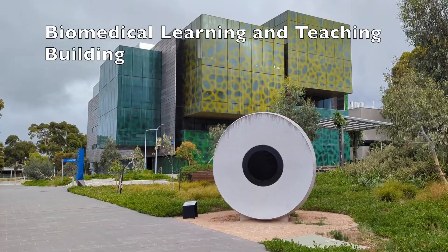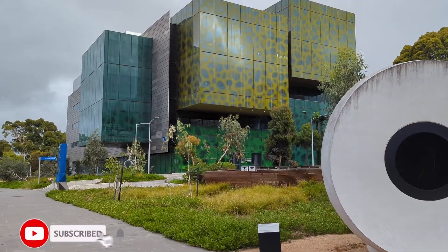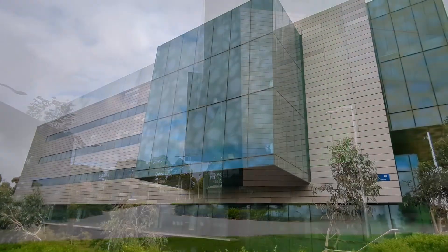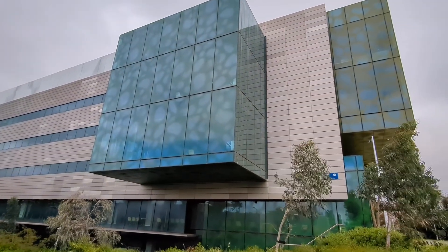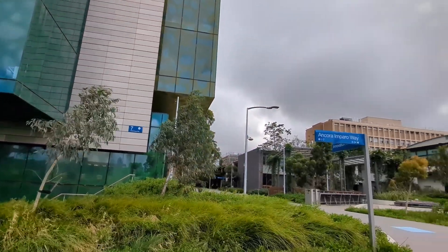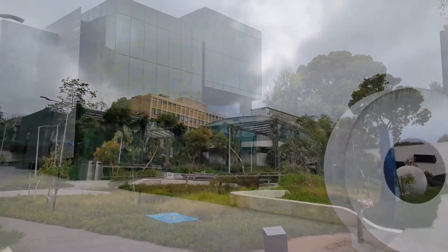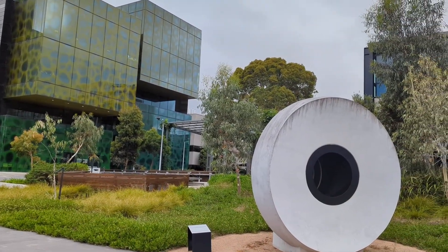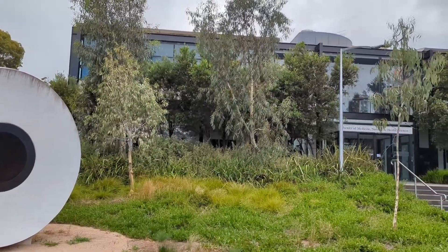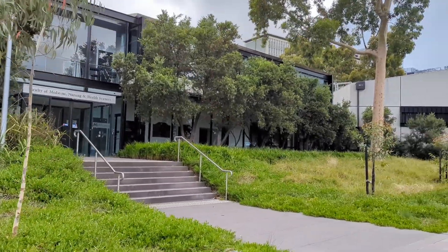Building 93 is home to the Biomedical Learning and Teaching Building. The medicine, nursing and health sciences faculty teaching is in building 33.